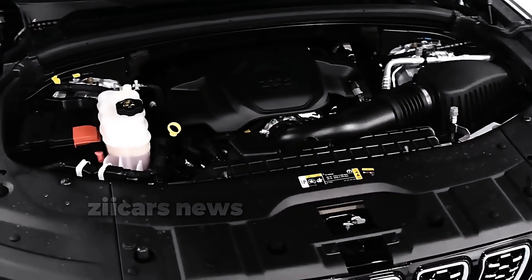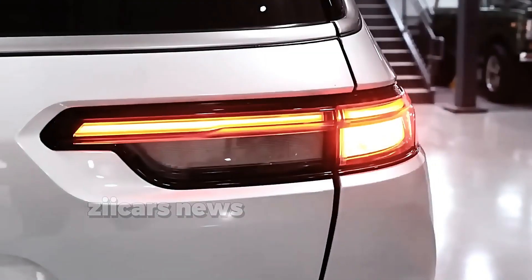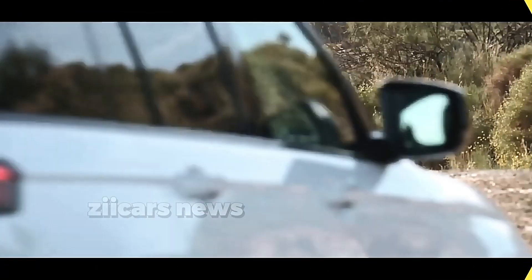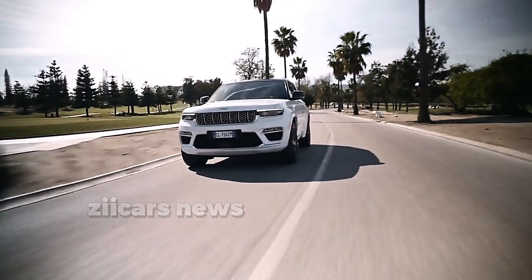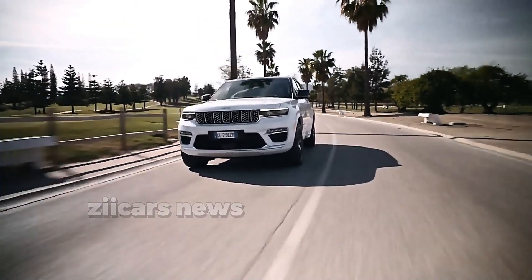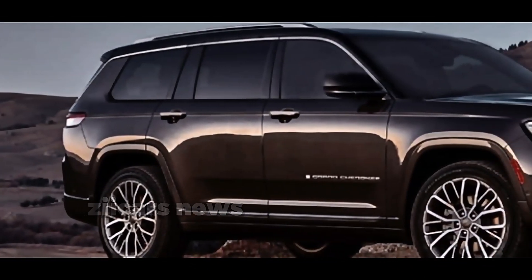Prices for the Pentastar V6-equipped 2024 Jeep Grand Cherokee range from $40,130 for the base Laredo to well over $70,000 for the top-of-the-line Summit Reserve. However, the Summit Reserve 4xe can cost up to $78,000, while the base 4xe model starts at $60,460.